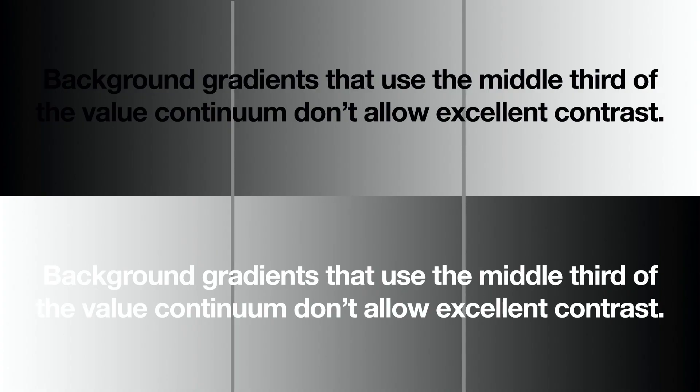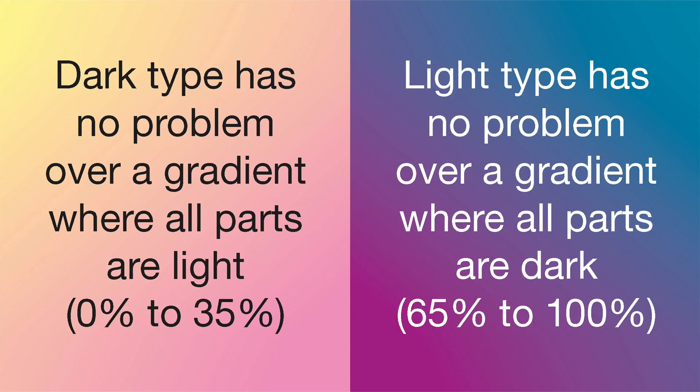Does that mean that all gradients are useless? No. But if text is to go over them, then limit the background gradient values to the light third or the dark third of the value scale, and make the type the other value extreme. For instance, make the background gradient values from about 66% to 100% with light type over. Or else, make the background gradient from about 35% to lighter with dark type over. Remember to avoid colors with equivalent values near 50% — it is impossible to get 60% away from a background with a value of 50%.